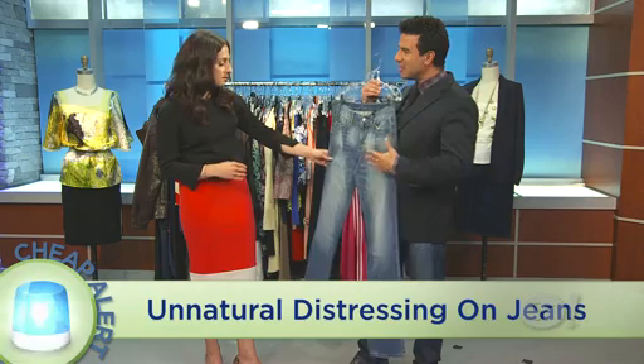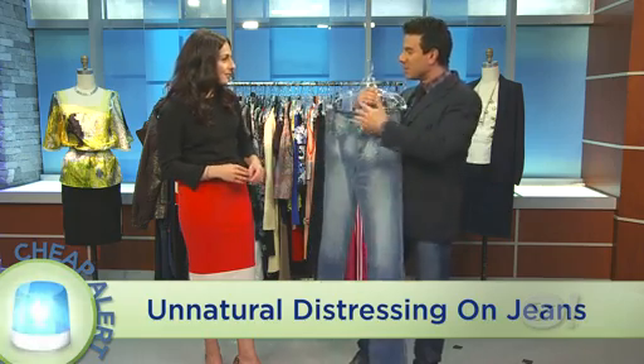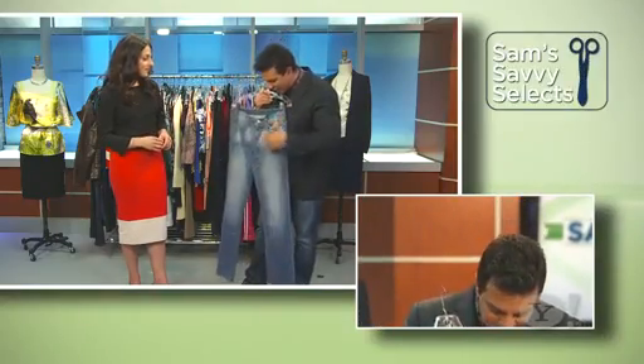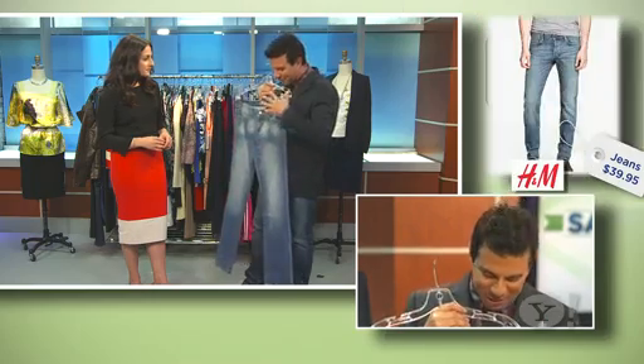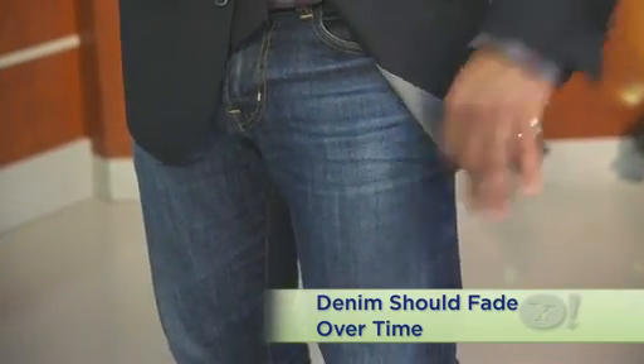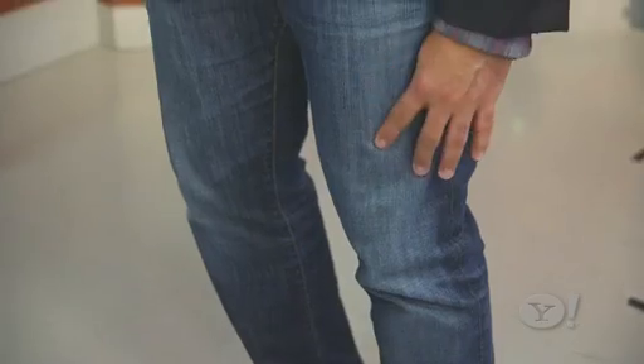Finally, denim. You don't have to splurge, but you have to watch out for some things. Look at all the unnatural fading and whispering and treatment of this denim. Real denim is made with indigo, so it breaks down to your body naturally — it fades at the wallet, at the knee, at the thigh. You want to make sure it doesn't look too white or too fake. It shouldn't look like an artist made your jeans; it should look like you wore them in naturally. This is a natural indigo denim that is a little less bright, a little less faux when it comes to fading, and they weren't really expensive.